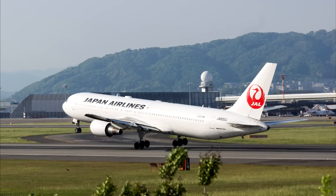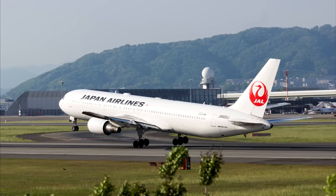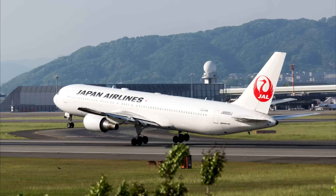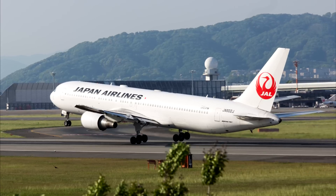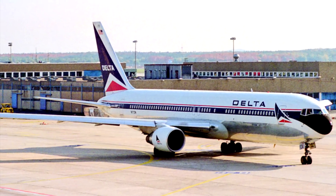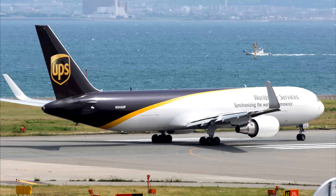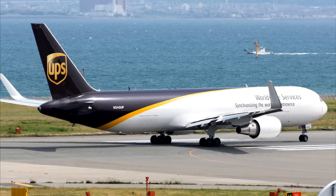Boeing announced a stretched 300 variant in 1983 and an extended range 300ER in 1984. Both models offered a 20% capacity increase, while the extended range version was capable of operating flights of up to 11,000 kilometers. Japan Airlines placed the first order for the 300 in September 1983. This became the most popular variant of the 767 family, accounting for approximately two-thirds of all 767s sold. In 1993, following an order from UPS Airlines, the 300 freighter variant was launched, featuring a main deck cargo hold, upgraded landing gear, and a strengthened wing structure.